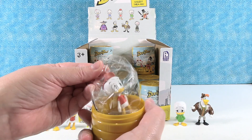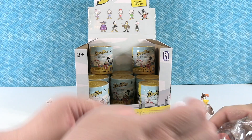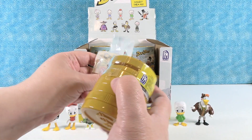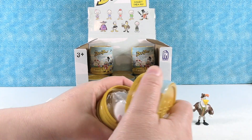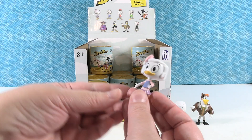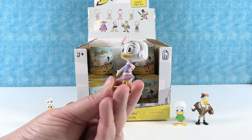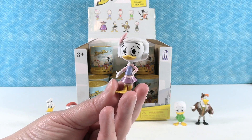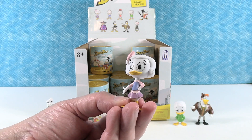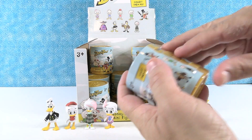I have another duplicate of Huey. Oh, this is a new one — this is Webby. I like her fashion style. She has a pink bow. She's wearing pink, purple, and blue. Very cute. She's like a preppy duck — wearing a little sweater vest over a long-sleeved shirt. She's very preppy. She'd hang out with Daisy.